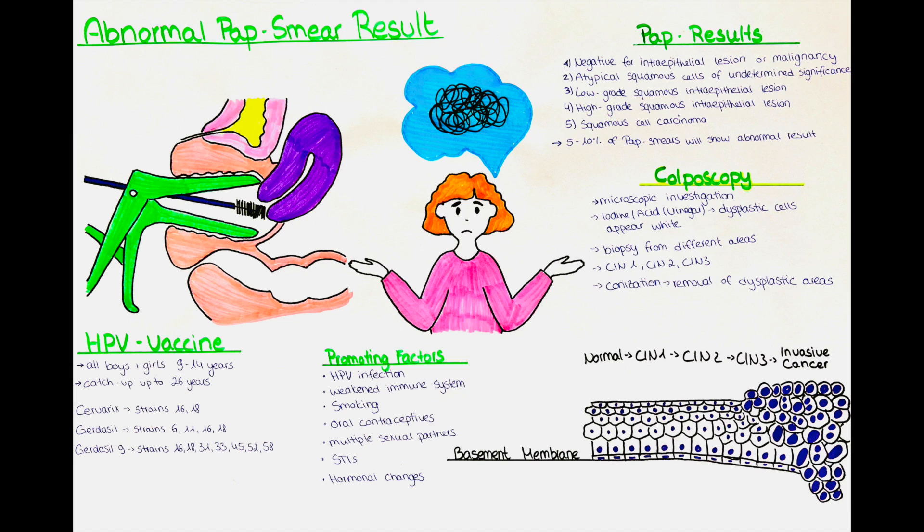The second vaccine is called Gardasil, which protects against the HPV strains 6, 11, 16 and 18. The vaccine that covers the most strains is called Gardasil 9, which protects against the strains 16, 18, 31, 33, 45, 52 and 58. The vaccines are typically the most effective if they have been administered before any exposure to HPV. Since a few years the vaccine is also recommended for boys. HPV in boys is associated with anal and penile cancer, and vaccinating boys also helps to reduce the overall transmission of the virus in the population.